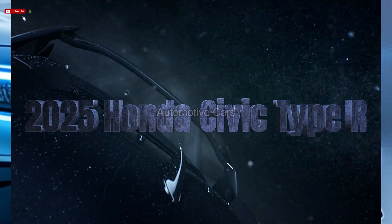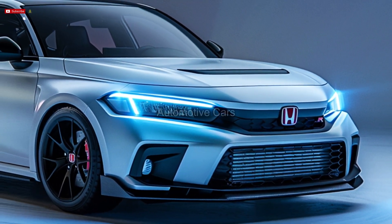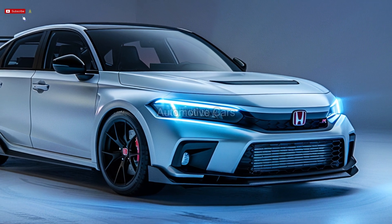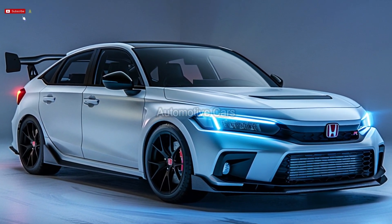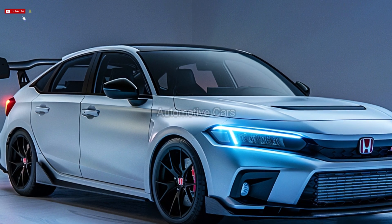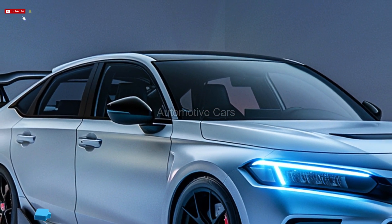The 2025 Honda Civic Type R is an eagerly anticipated addition to the Civic series, owing to its powerful performance characteristics and aggressive design. While retaining the useful features that have made the Civic a dependable favorite, the Type R delivers an exciting ride.